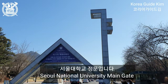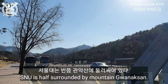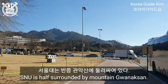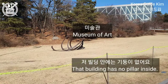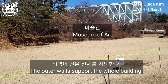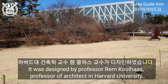Can you see the shape of the main gate? Seoul National University is half-surrounded by the mountain Gwanak-san. That building has no pillar inside, so the outer walls support the whole building. It was designed by Professor Rem Koolhaas, Professor of Architecture at Harvard University.